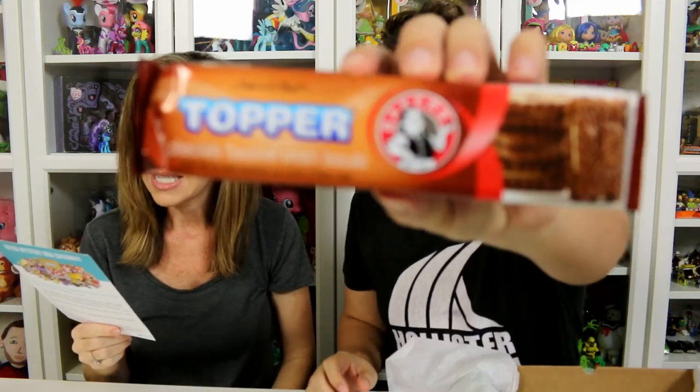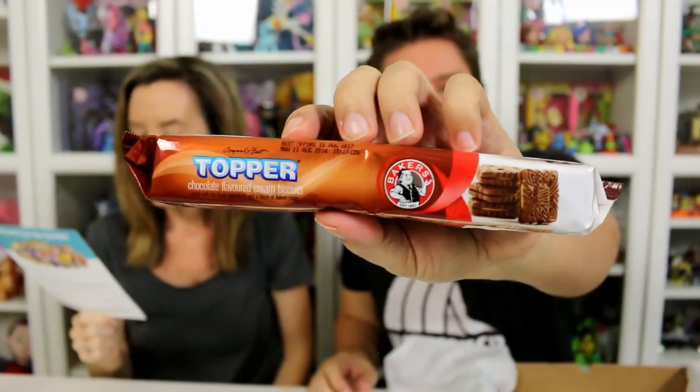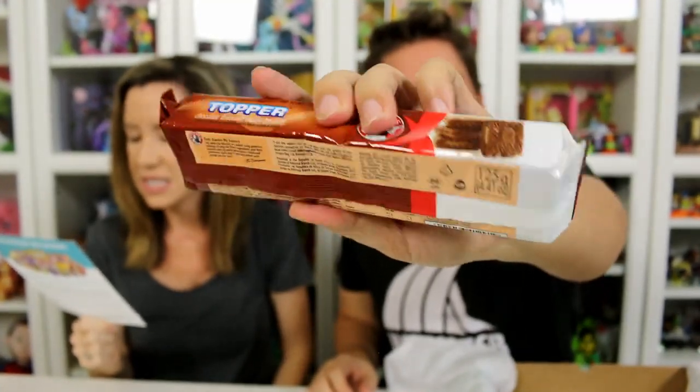Topper — rich chocolate cream filling. They go great with milk, coffee, or tea.